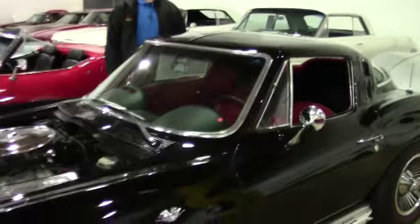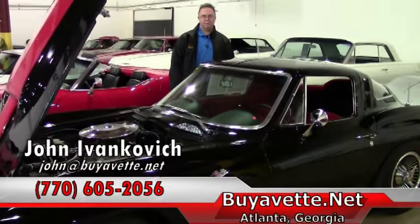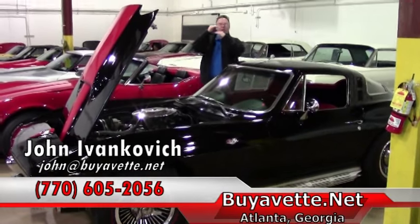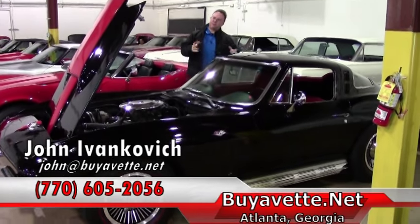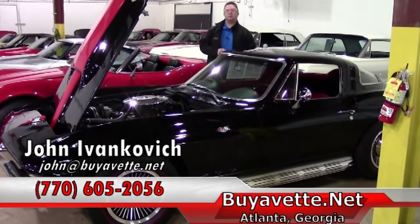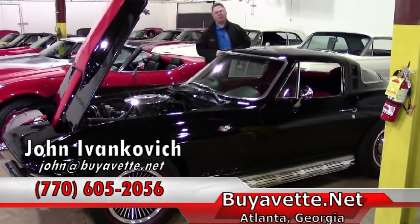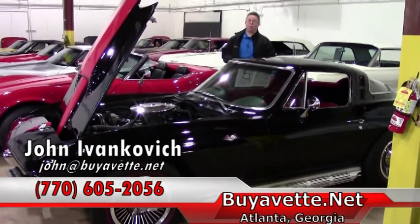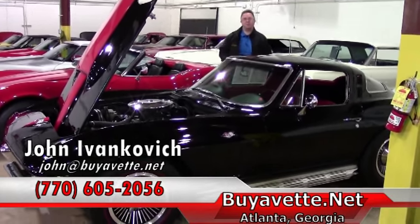Folks, mid-year coupes are becoming harder and harder to find. Black and red — we keep going smaller and smaller in what's available to us. Give me a call if you're interested in this car: 770-605-2056, or email john@buyavet.net if you'd like to know more about this or our hundreds of Corvettes we have in stock. We'll look forward to seeing you on the road.